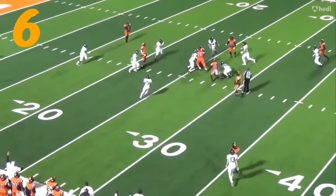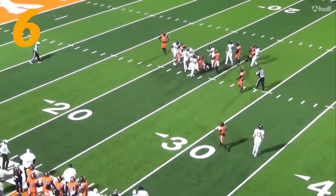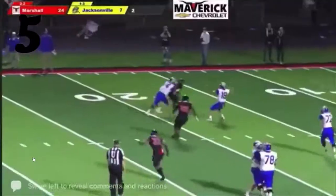Number 6 right here — that's Kevonte Featherson. That's an incredible play. You have to rewind that. That's an incredible play.